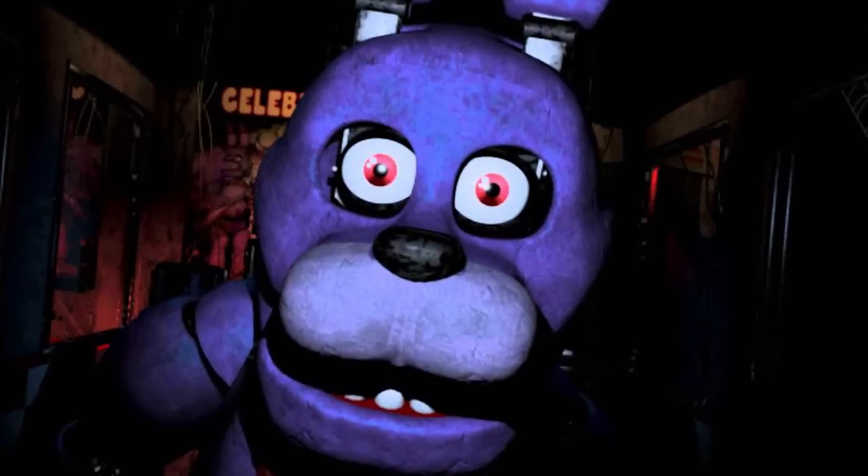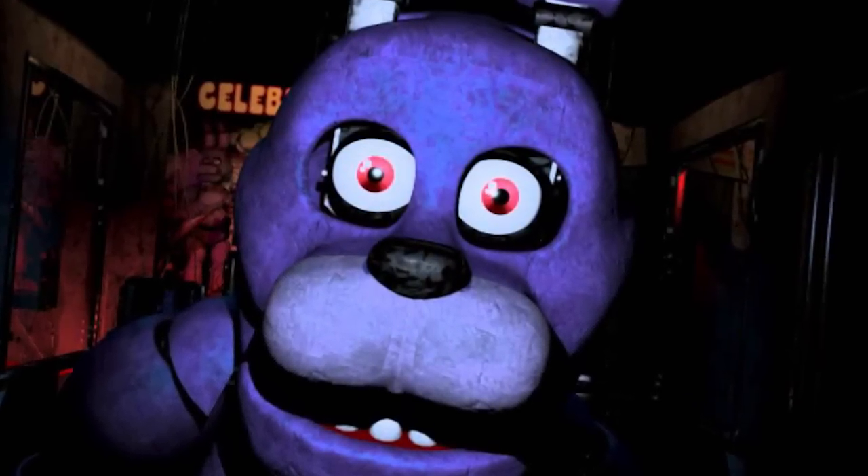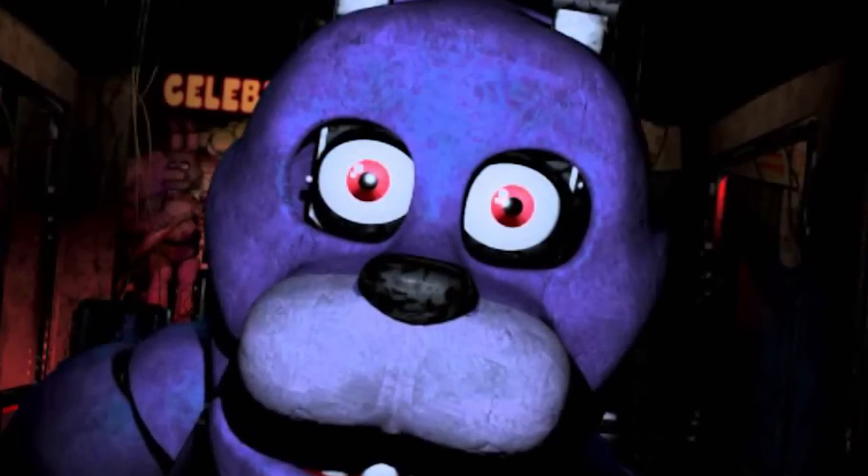Hey guys, it's Smyke here. This is a re-upload of a video that I made before without the fanart, so please enjoy. Hey, what is up guys? It is Smyke here, and today I'm going to be showing you my top 10 facts about Bonnie in Five Nights at Freddy's.